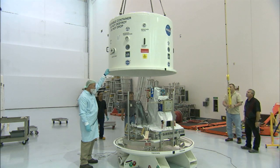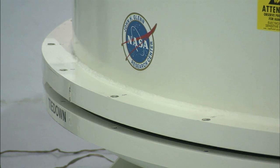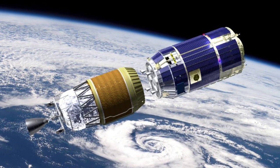Workers at Kennedy also loaded equipment for a supply flight that will start later this year in Japan. The material will fly inside an HTV launching to the orbiting station.